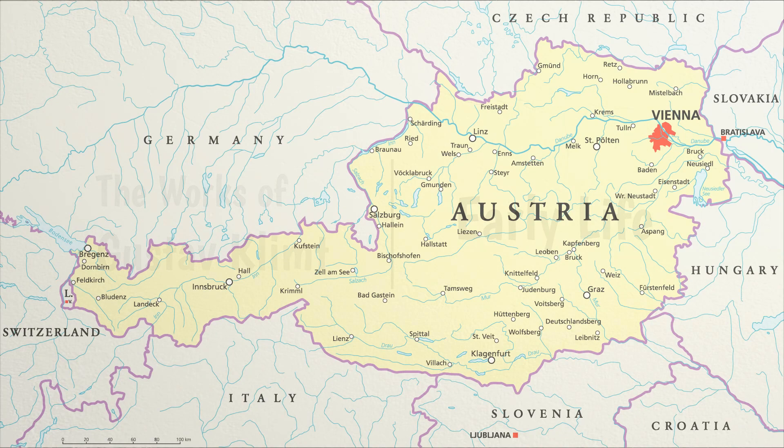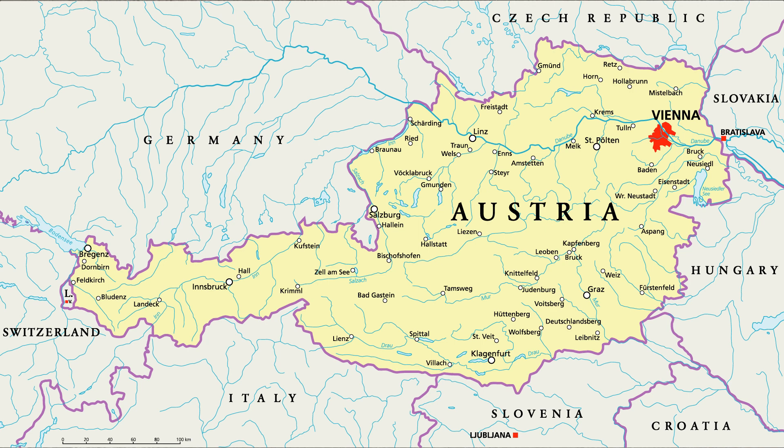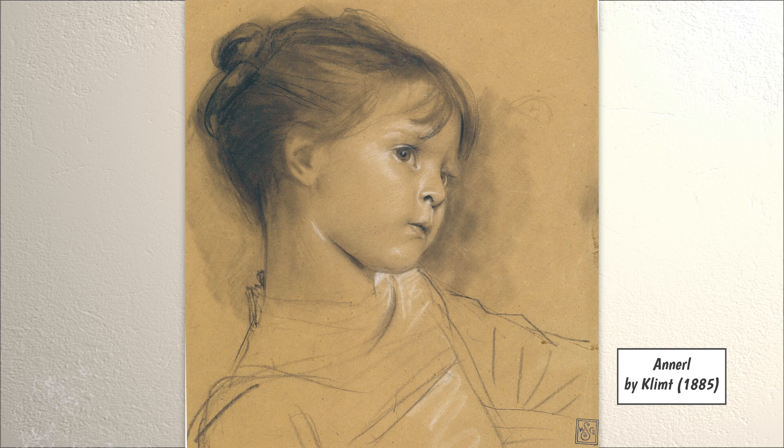Early Life. Gustav Klimt was born on July 14, 1862 in Baumgarten, near the city of Vienna in Austria. He was born into a large family — nine in total: his parents, three boys, and four girls. He was the second oldest child.